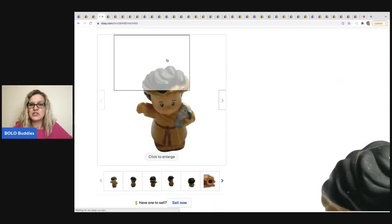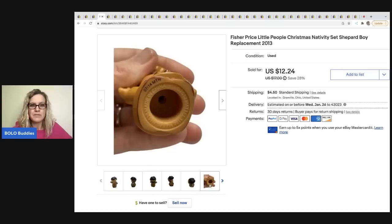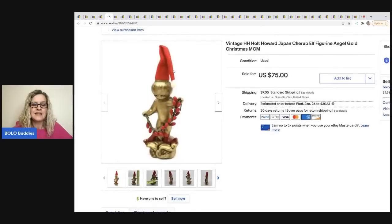The next item is this Fisher Price Little People — a Fisher Price Christmas nativity shepherd boy. He's just a replacement boy; they are dated on the bottom. I do recommend putting that in the title because I think people search that. This sold for full asking price of $12.24, and the buyer was all in for $18.58 for this little shepherd boy — and this sold in two days.